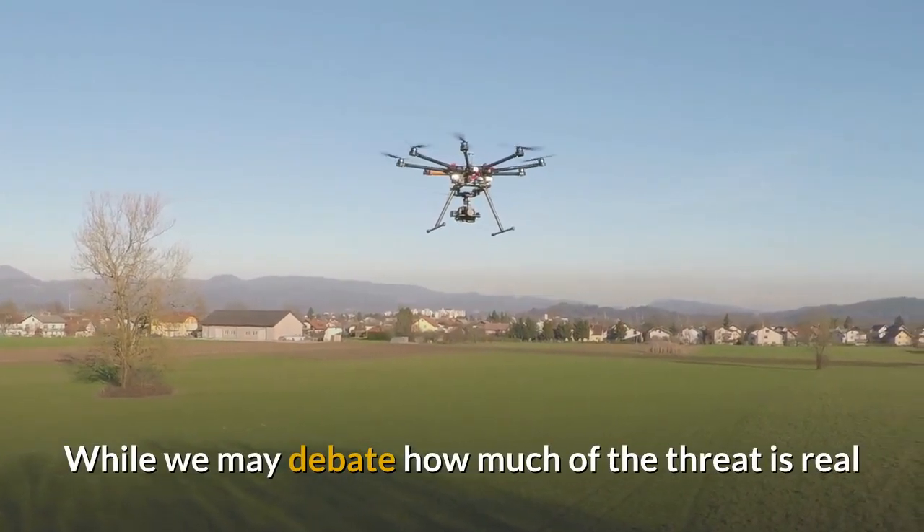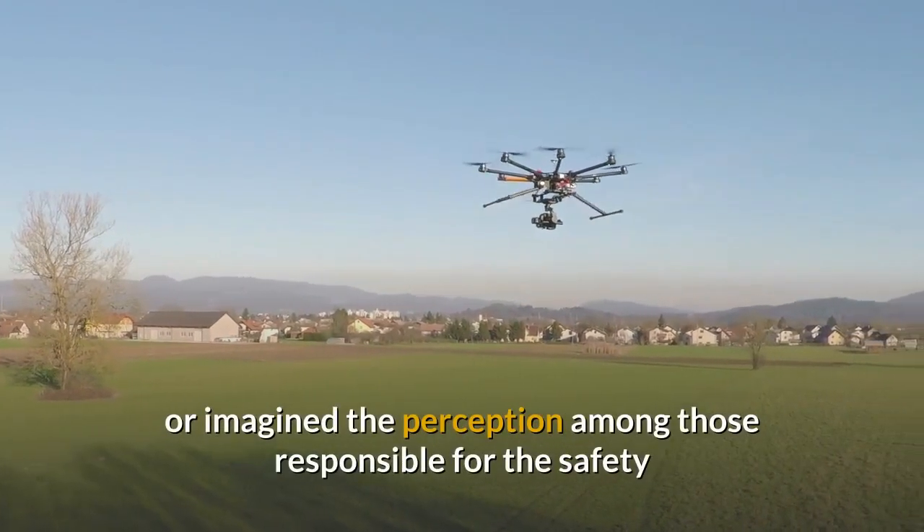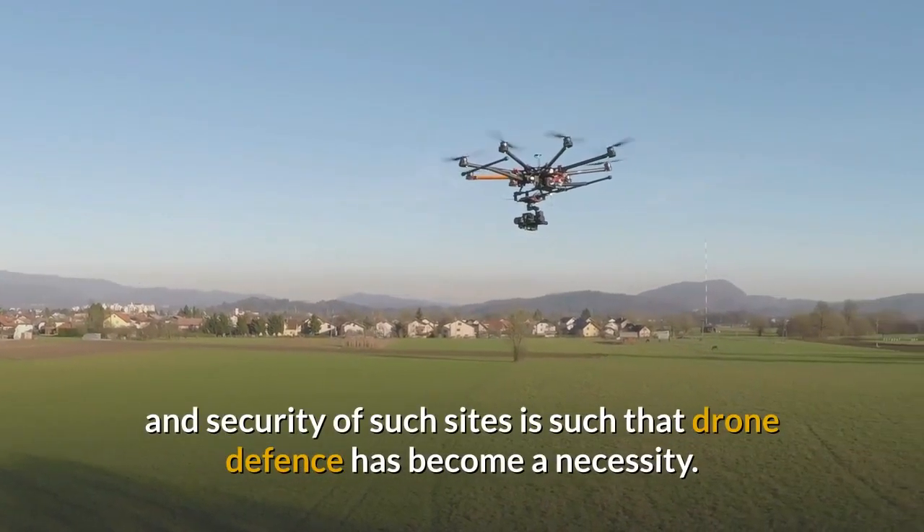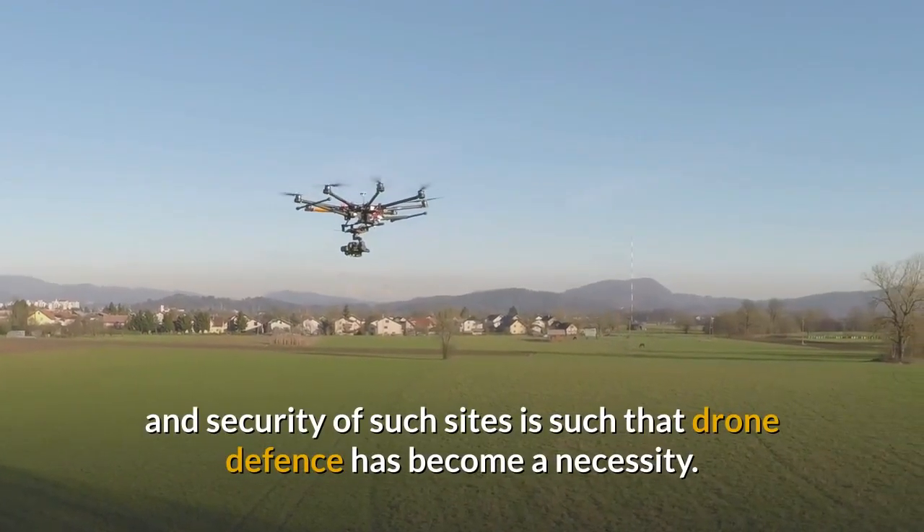And who can forget the alleged infringement of airspace at Gatwick Airport in December 2018? While we may debate how much of the threat is real or imagined, the perception among those responsible for the safety and security of such sites is such that drone defence has become a necessity.